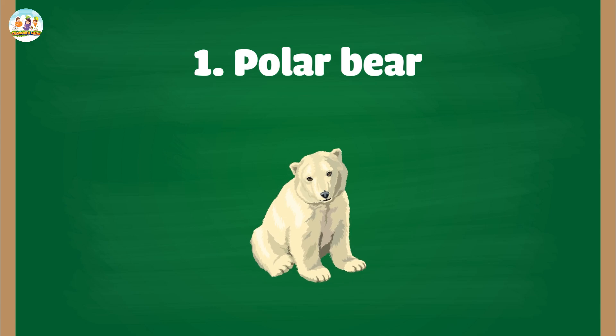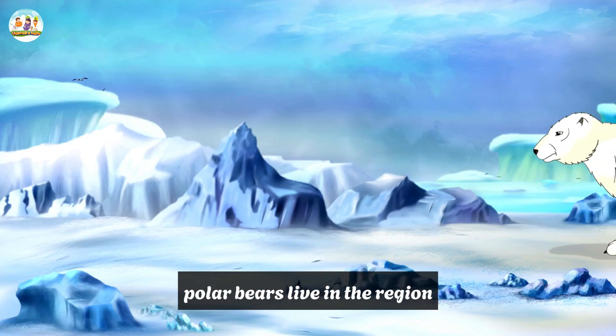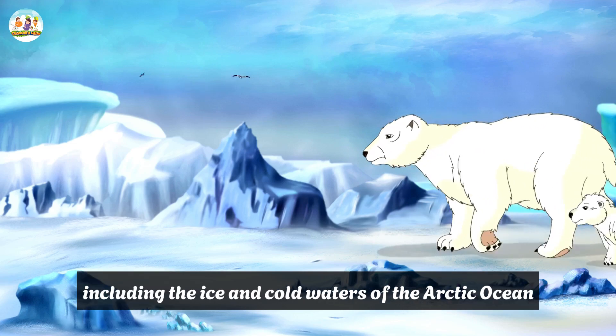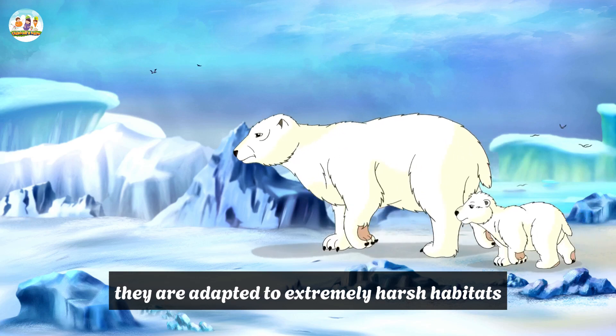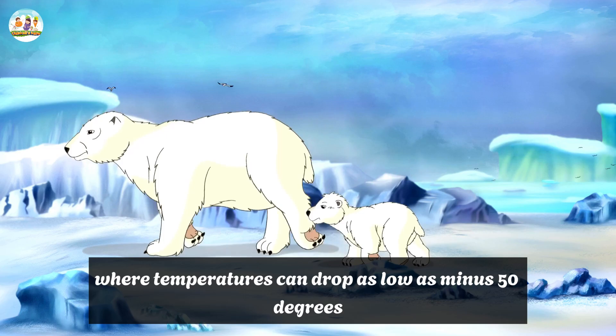1. Polar Bear. Habitat: Polar bears live in the regions surrounding the North Pole, including the ice and cold waters of the Arctic Ocean. They are adapted to extremely harsh habitats, where temperatures can drop as low as minus 50 degrees Celsius.